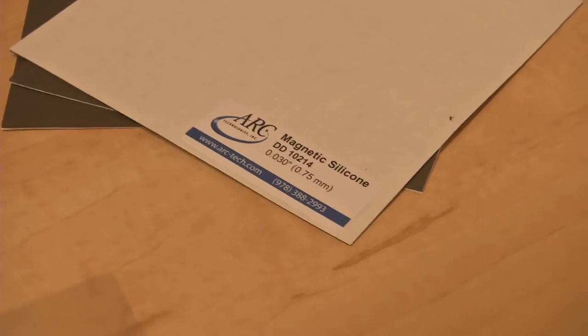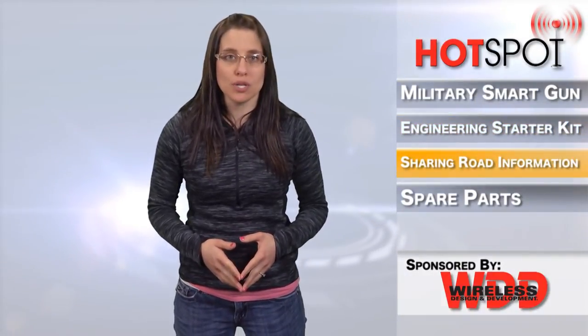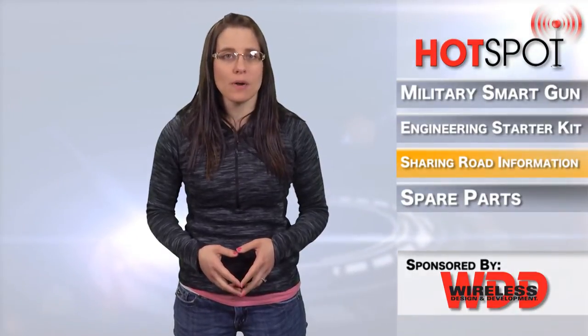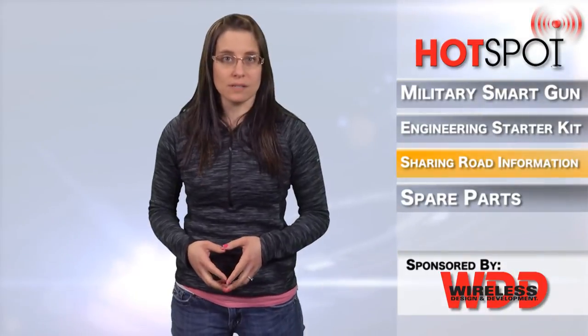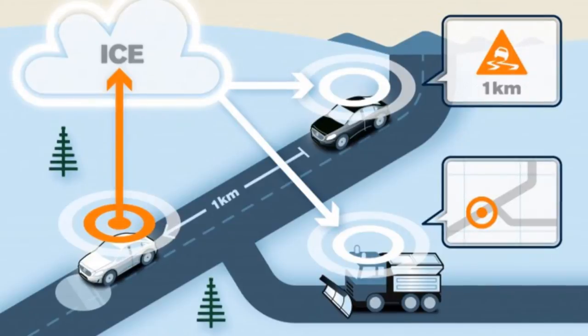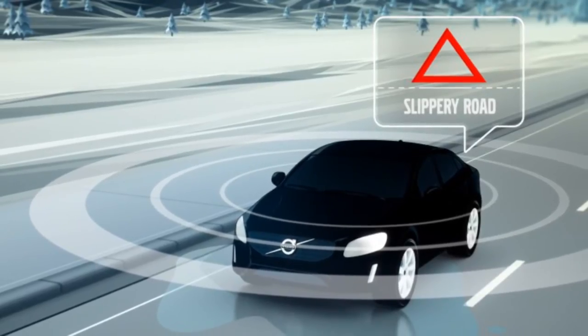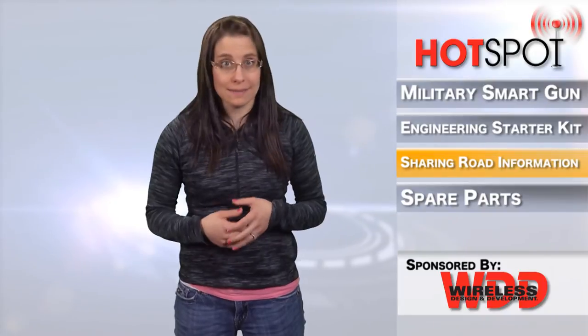Volvo Cars, the Swedish Transport Administration, and the Norwegian Public Roads Administration are working on a project to enable cars to share information about conditions that relate to road friction, such as icy patches. The information will be shared through a cloud-based network to road administrators as a complement to existing measurement stations along the road, which will help better plan and execute road maintenance — something that we definitely would need here in Wisconsin.